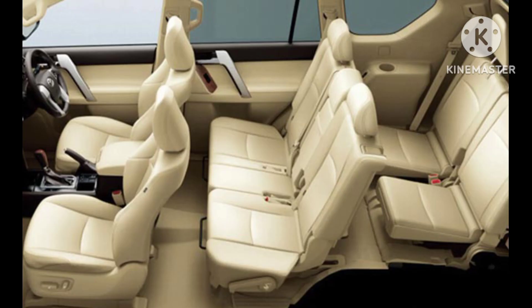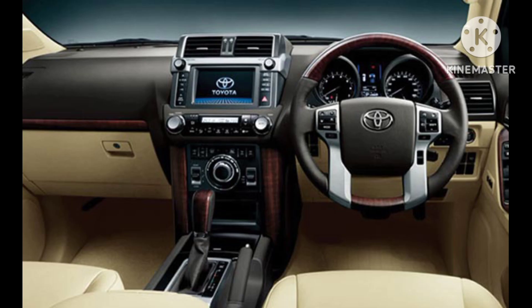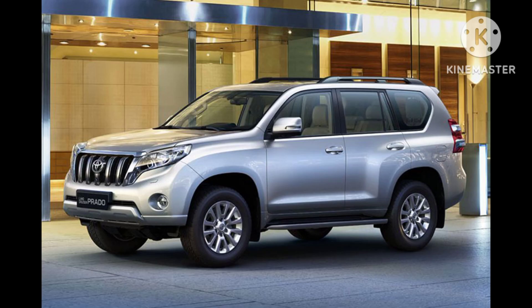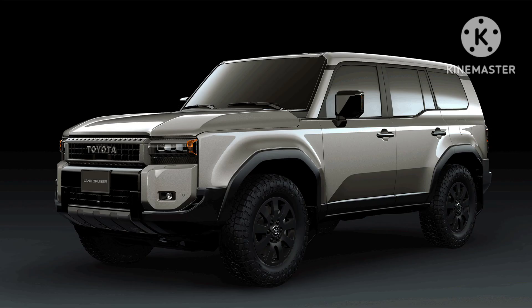Fuel efficiency. Despite its robust performance capabilities, the Prado is designed to be fuel-efficient. Toyota employs advanced engine technologies and aerodynamics to optimize fuel consumption, providing a balance between power and efficiency. This makes the Prado a practical choice for those seeking both performance and economical operation.